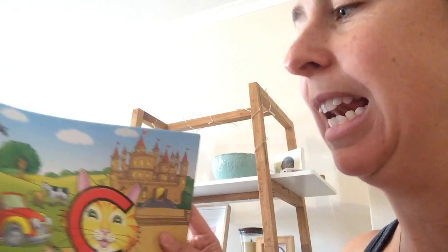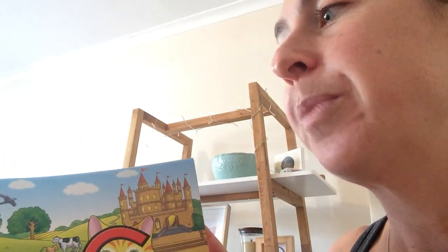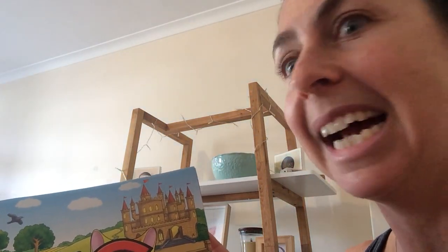I wonder if you can think of any other things that start with a K. We said a few of them in the story — clever, maybe carrots and cauliflower, we didn't have that in the picture, and custard. So I went around my house and had a look for different things I could find that start with a K. I'm going to show you first, and then you can go and look all around your house — inside, outside — and see all the different things that you can find that also start with K for Clever Cat.